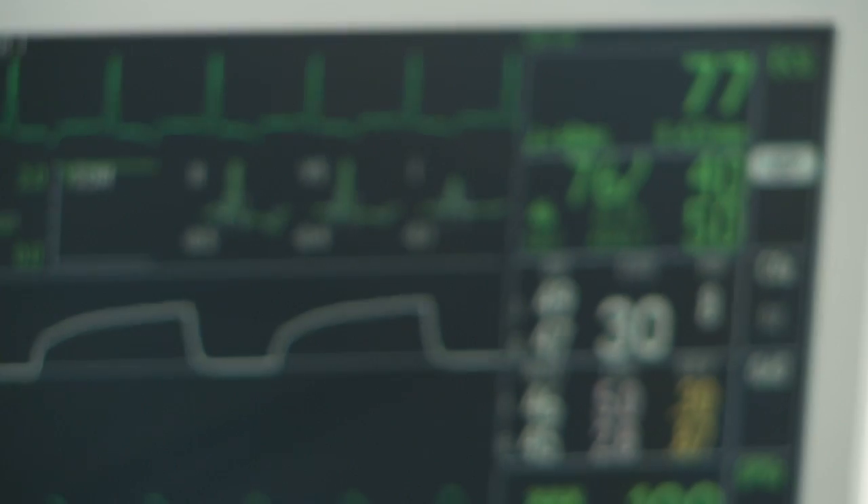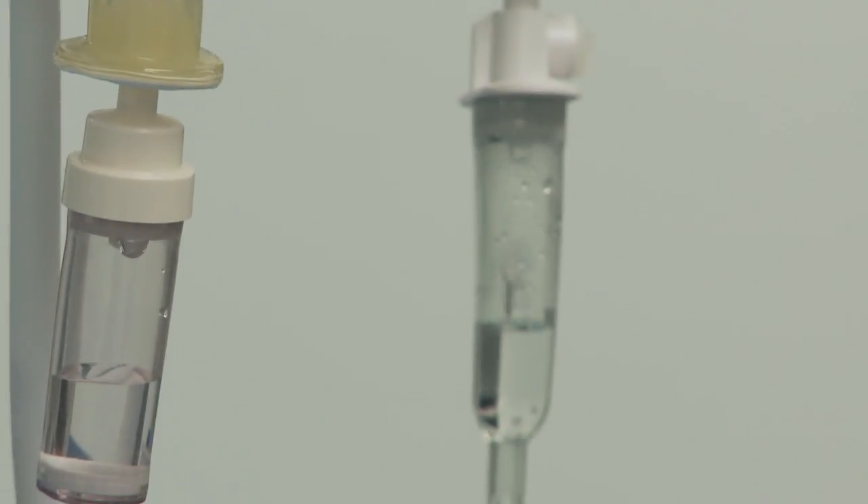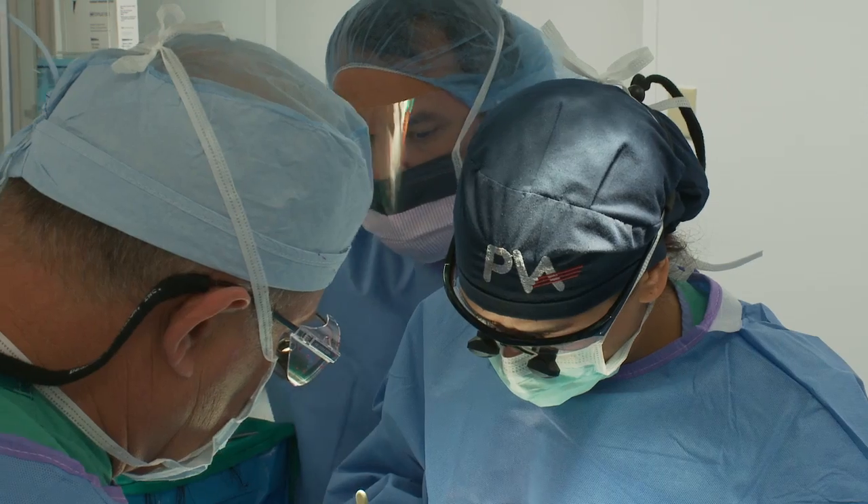Sometimes if the patient is having no symptoms at all and we picked it up on routine physical exam and then we proposed an operation to fix it, he says: wait a minute, I feel good — how can you make me better when I feel good already? But the problem is if you have a stroke, you may not recover from that. The immediate result from this gold standard surgery is dramatic.